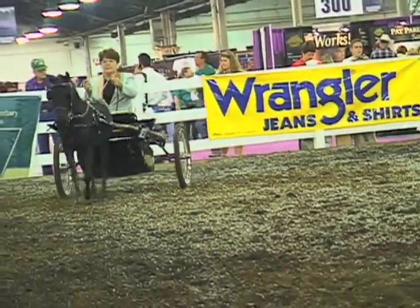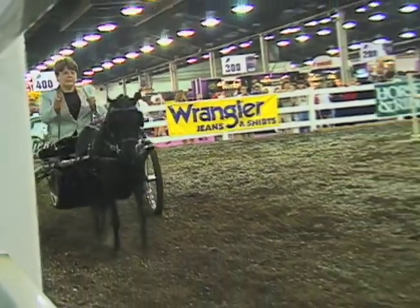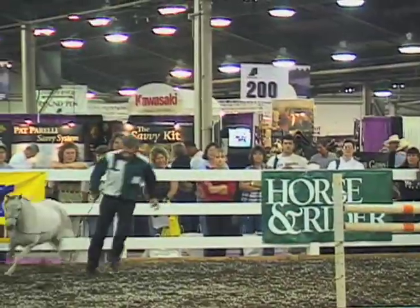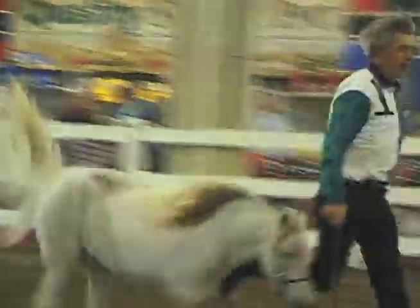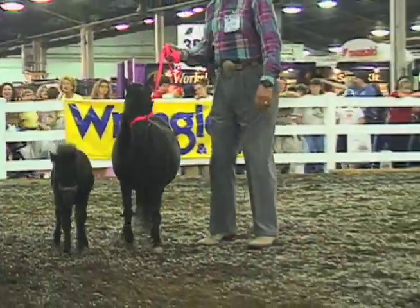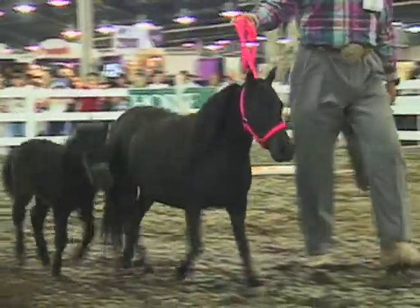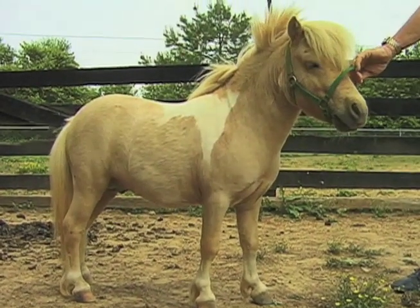Humanity has depended on the power of horses for thousands of years. Breeds were developed and altered depending on the service they were expected to perform. The Miniature Horse is no exception. This size breed originated in Europe from several different sources. In the 1800s, draft-type miniatures were used in the coal mines to pull the ore carts in the shallow mines. Many of these horses lived their entire lives underground.